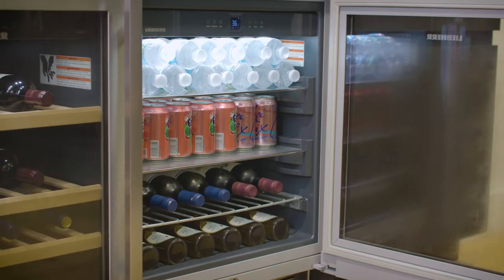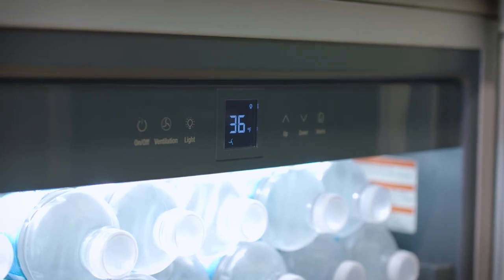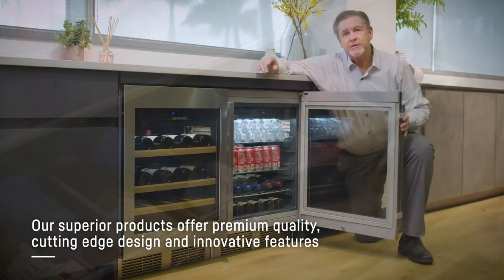The Beverage Center features flexible storage including a rack that you can store wine on. It also has theater lighting.